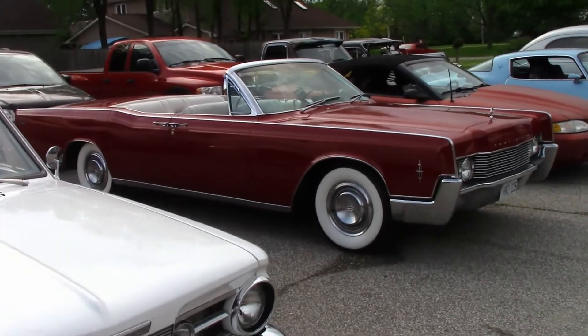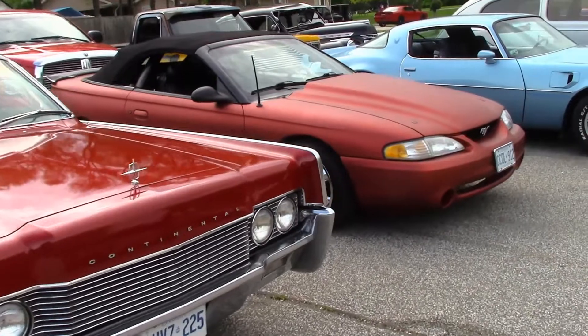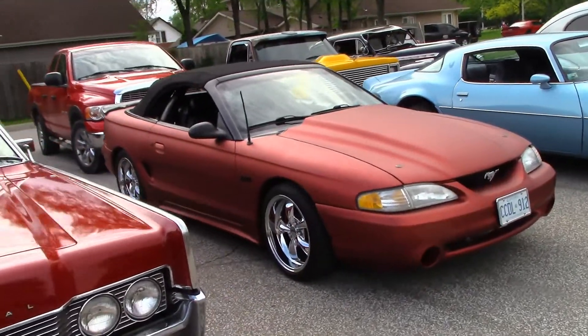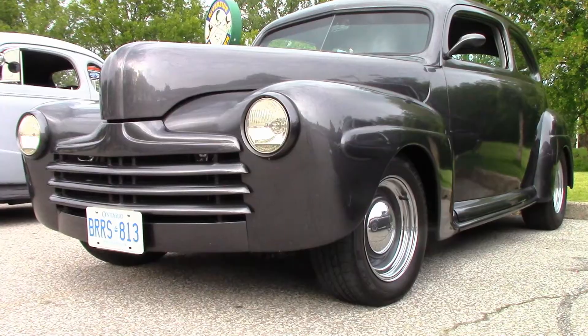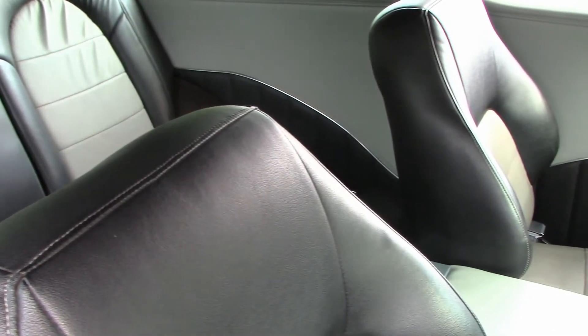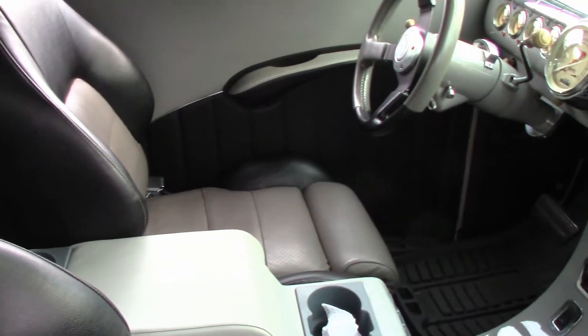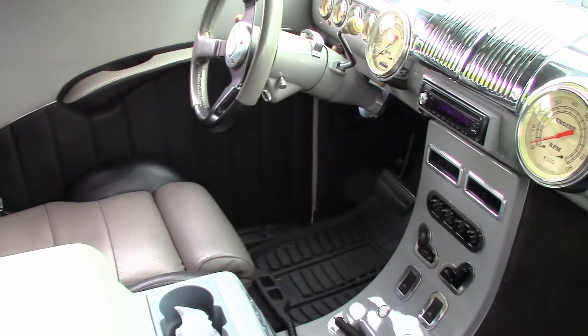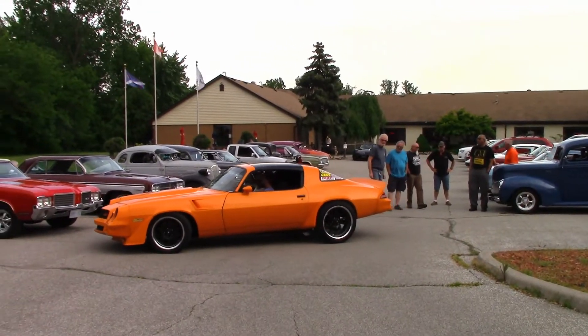Here's another look at Joe's Lincoln. You know, Lincoln lost money on every one of these cars. There's another car just arriving.